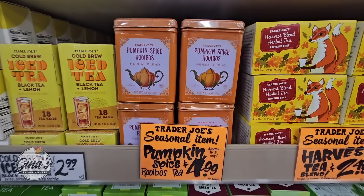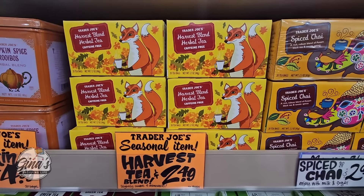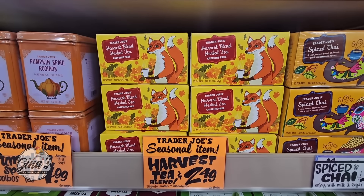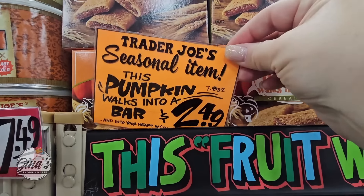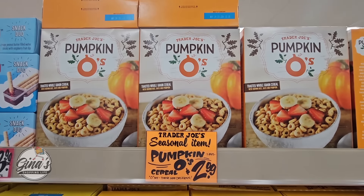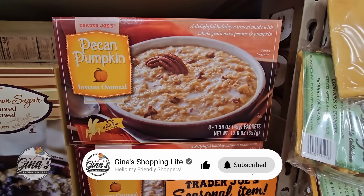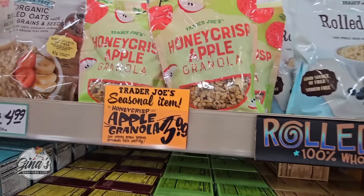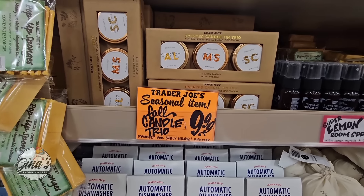Our teas — the seasonal items: pumpkin spice, the Rooibos tea, and the harvest tea for $2.49. I'm actually going to pick up the harvest tea; that is a favorite and that one should honestly be here all year long. This pumpkin walks into a bar — it's hiding back here, two dollars and 49 cents. Our pumpkin O's, like pumpkin Cheerios, $2.99. And our pecan pumpkin oatmeal, $3.79 — I tried that last year, it wasn't for me. But the apple granola for $3.99 sounds really good; their granola here at Trader Joe's is so good.